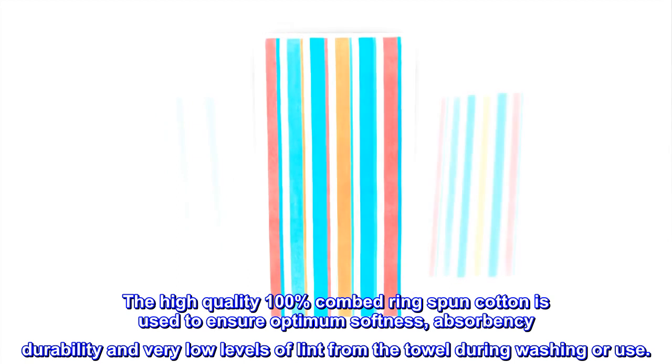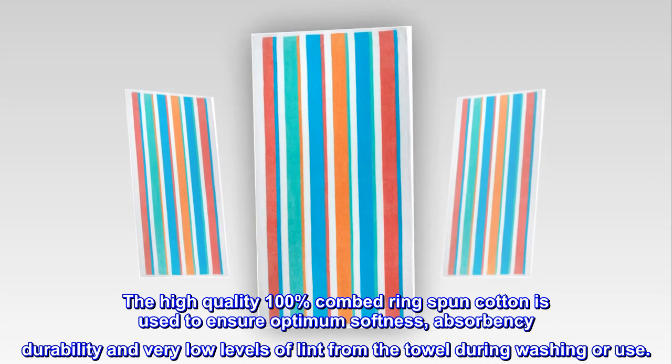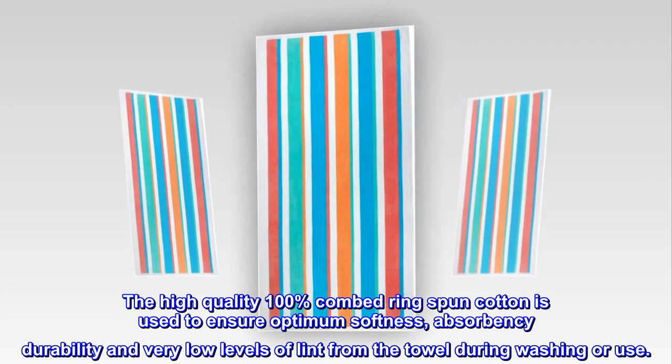The high quality 100% combed ring spun cotton is used to ensure optimum softness, absorbency, durability, and very low levels of lint from the towel during washing or use.